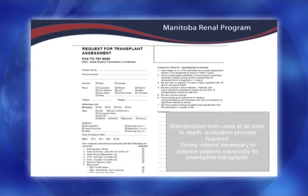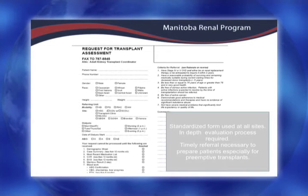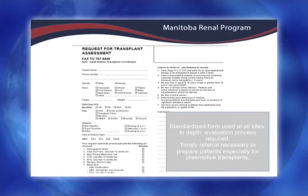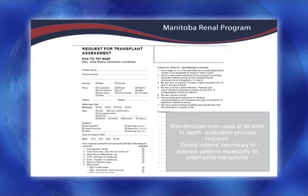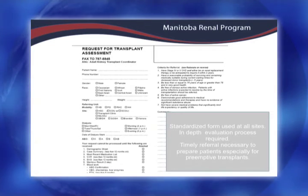Another fairly new program is paired donors — where a couple wants to donate but the blood group isn't compatible. They go into a national database and there may be another couple in another province with a similar situation, and they can do the pairing. It's thinking outside the box and we're seeing more of that.